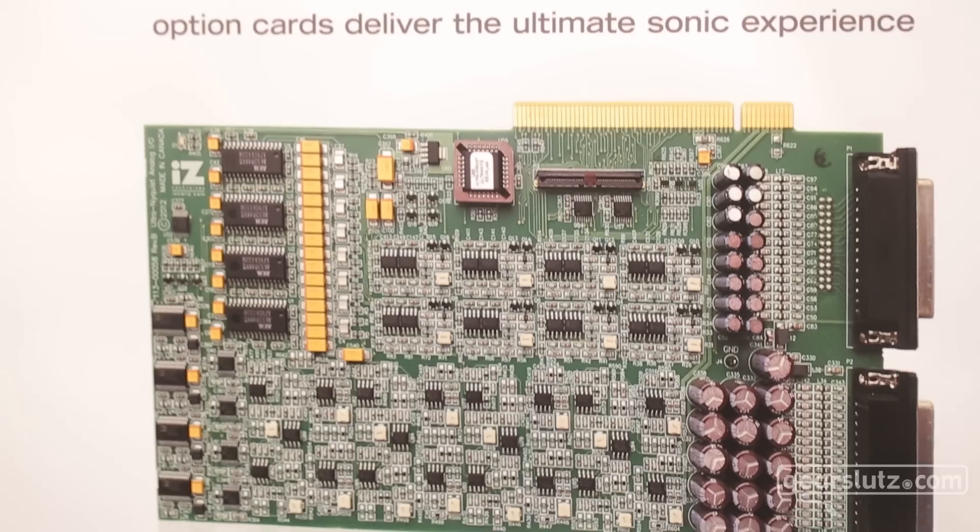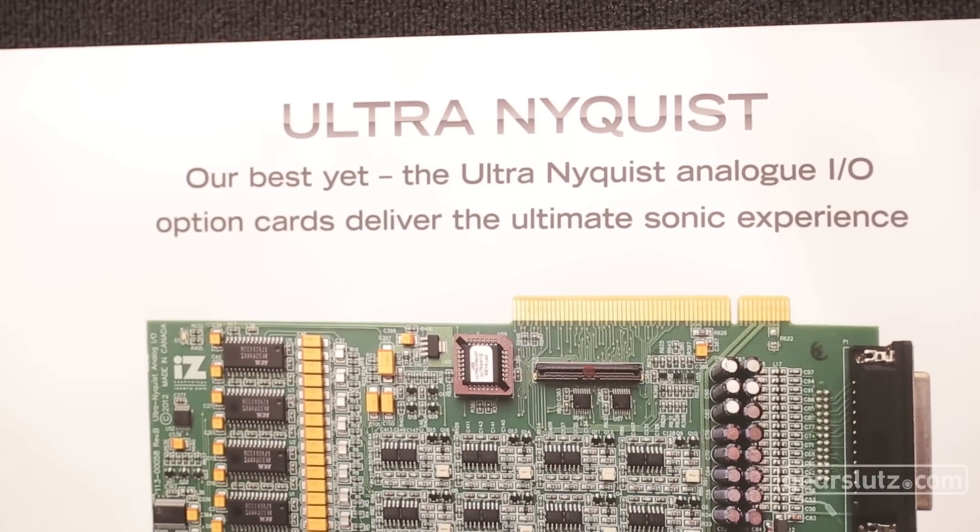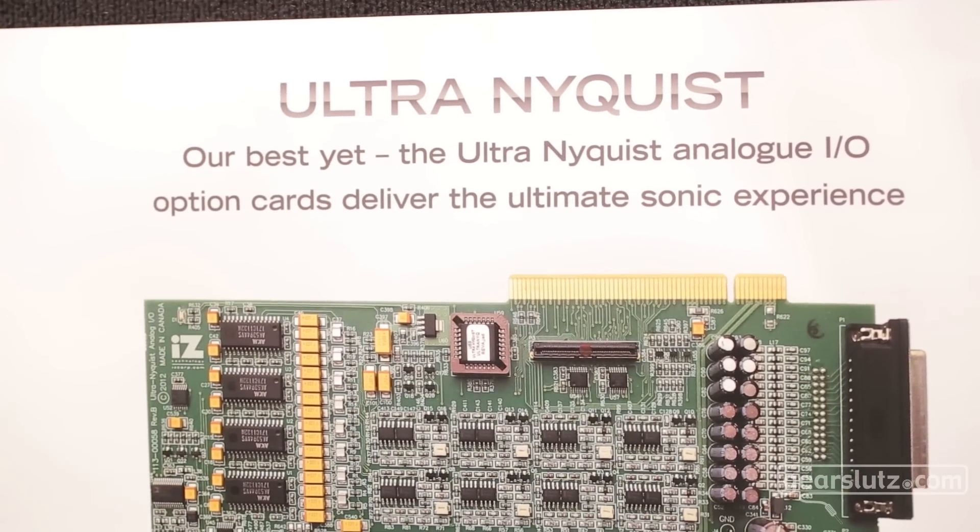You can now buy a Radar 6 fully loaded with Ultra Nyquist cards on all 24 channels, touchscreen and everything I've just shown you for under $10,000. That package used to be about $14,000. Combined with the session controller and meter bridge, you can get a complete high-end system that used to be $25,000 for about $15,000.